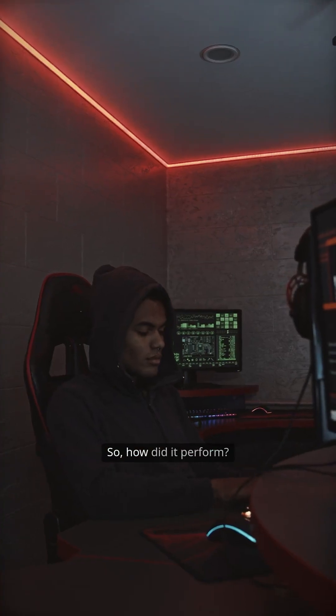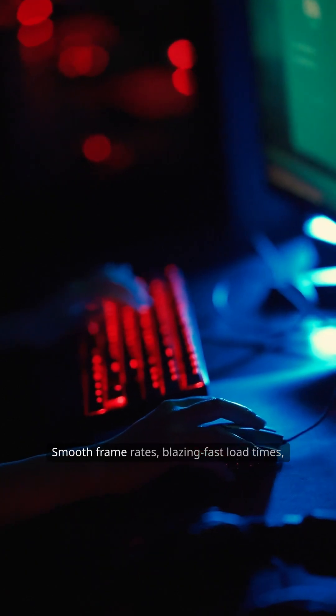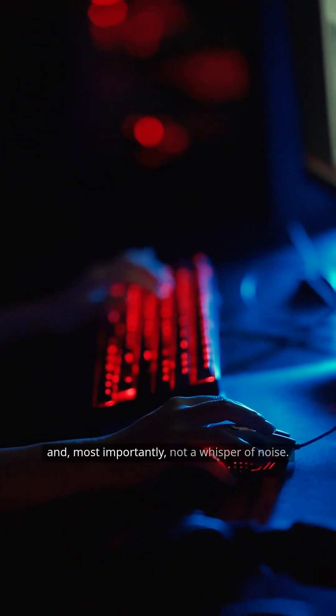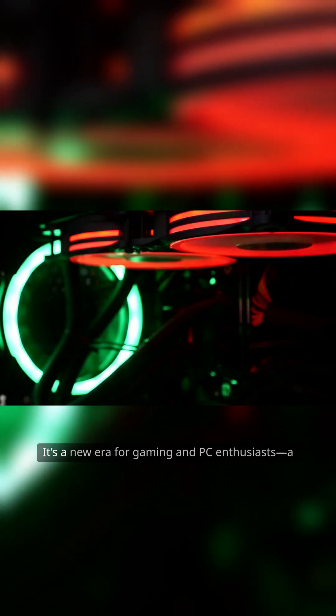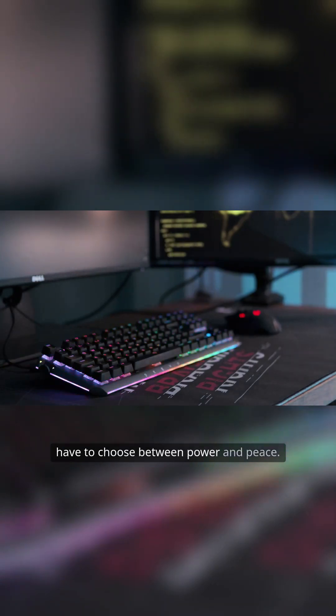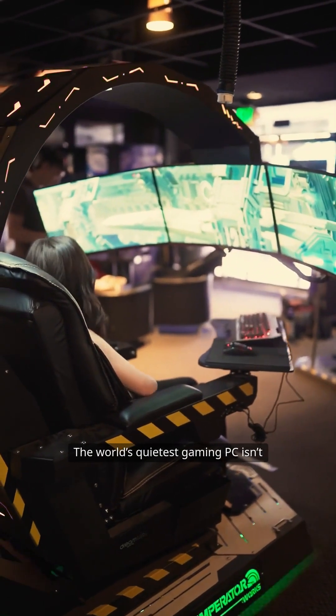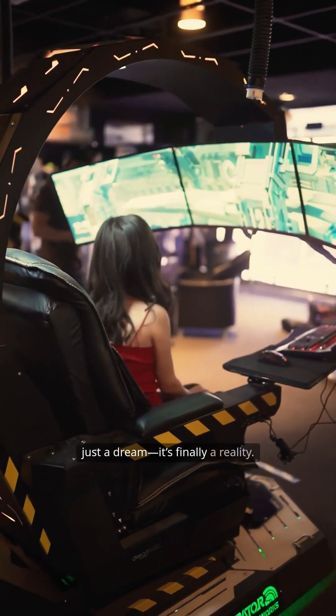So, how did it perform? Smooth frame rates, blazing fast load times, and, most importantly, not a whisper of noise. It's a new era for gaming and PC enthusiasts — a bold experiment that proves you don't have to choose between power and peace. The world's quietest gaming PC isn't just a dream. It's finally a reality.